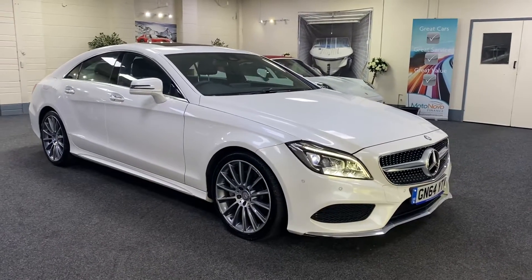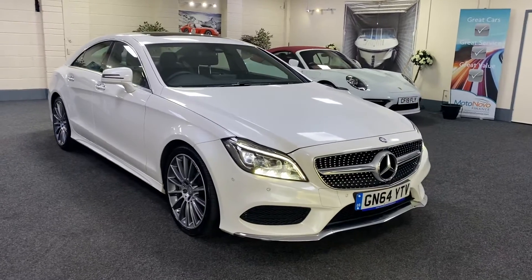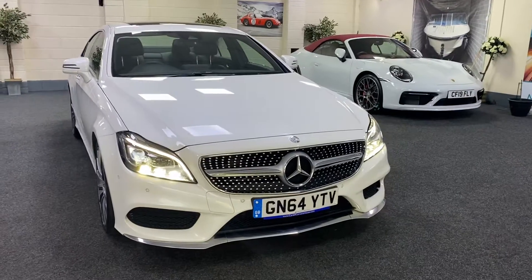Here we have a 2014 on a 64 plate. It's a Mercedes CLS 350 diesel. This is the AMG Line Premium Plus.